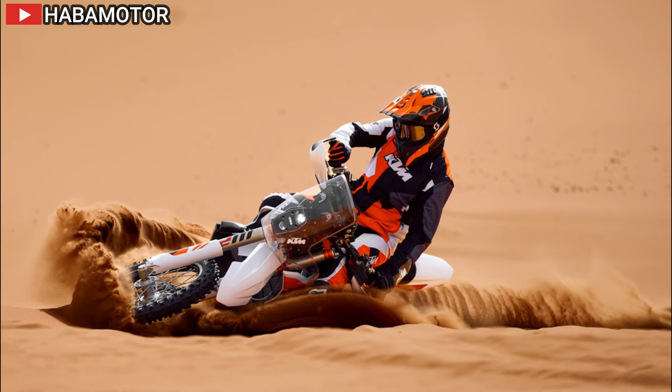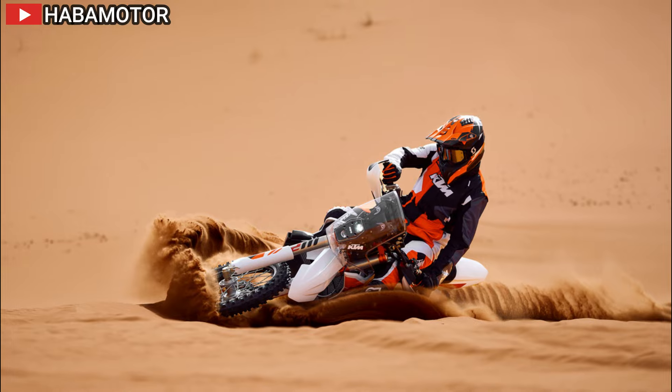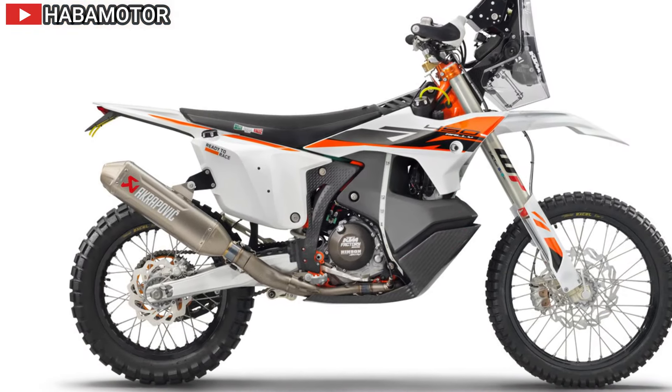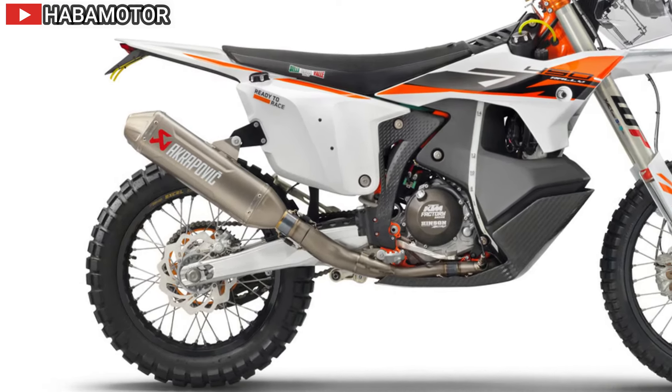This powerhouse is nestled within a new frame meticulously welded by hand at the KTM Motorsports production facility. Constructed from laser-cut hydroformed sections, the frame features precisely calculated longitudinal and torsional flex parameters, offering exceptional rider feedback, energy absorption, and straight-line stability.